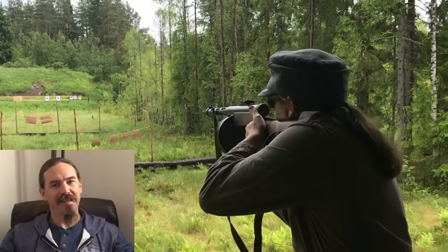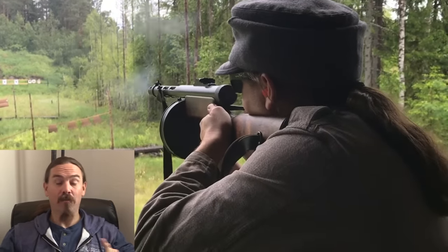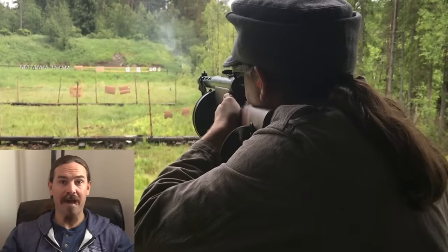Number 4 is actually the Suomi, the Finnish M31 Suomi. This is number 4 on my list almost entirely because of its weight. This is a ridiculously heavy gun, way heavier than anything else I've got in the list — frankly, it's just heavier than a submachine gun really needs to be. However, within that constraint, it's a magnificent gun to shoot. It uses a 71-round drum that is reliable and very high capacity.